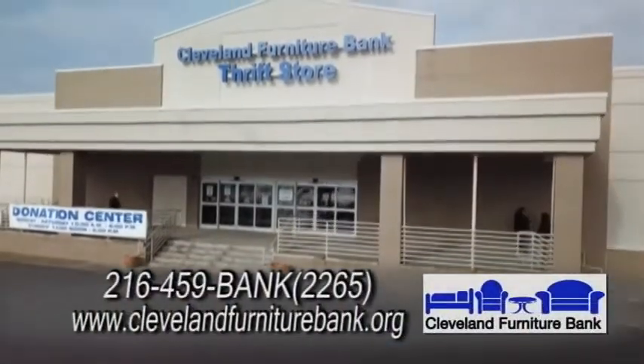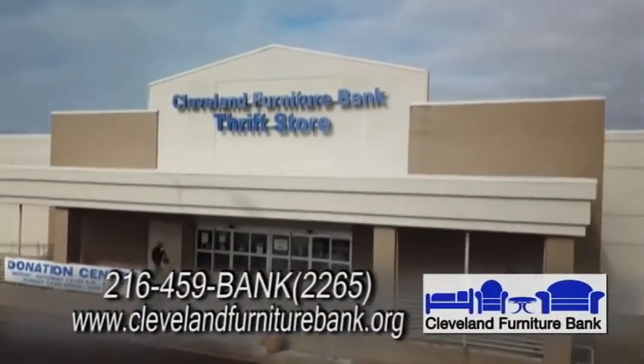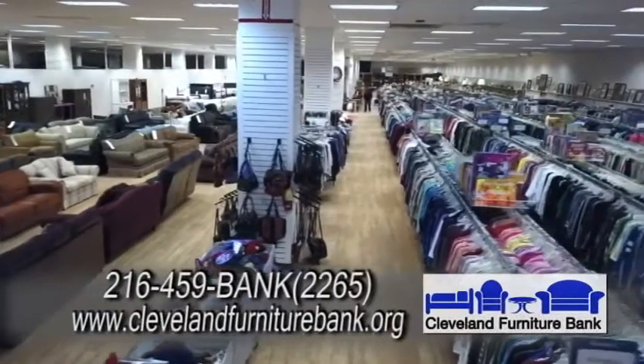It's Hometown Showcase. Good morning to you. I'm here with Tom. Good morning to you, Tom. Morning. We are at the Cleveland Furniture Bank and Thrift Store. What is the mission here at the Cleveland Furniture Bank and Thrift Store?